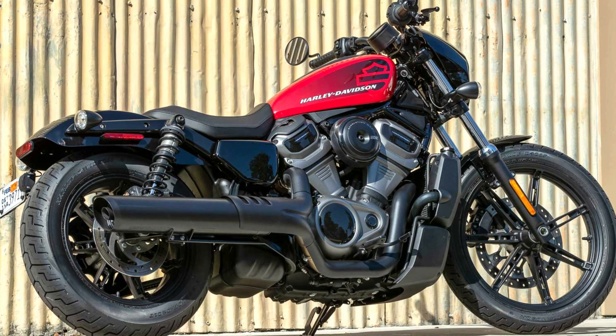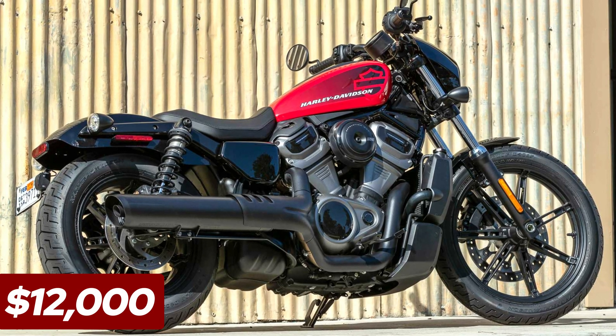This revolution in Harley-Davidson performance and style comes with a starting price of $12,000.